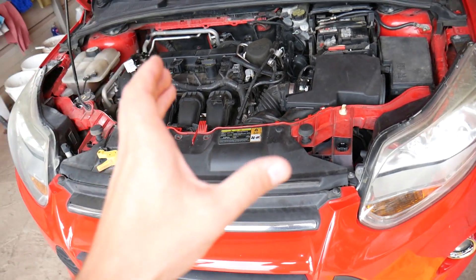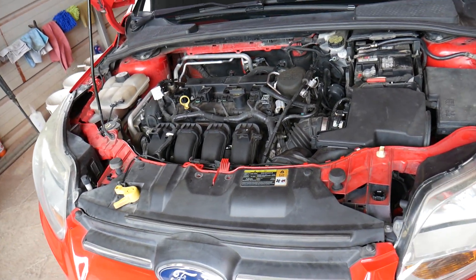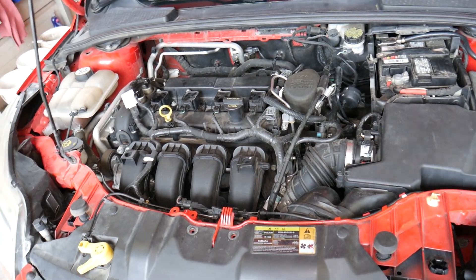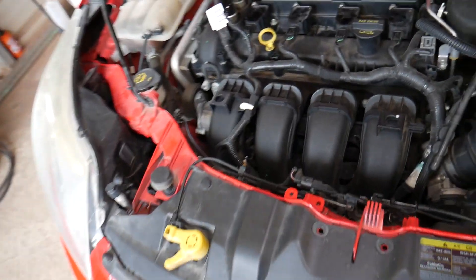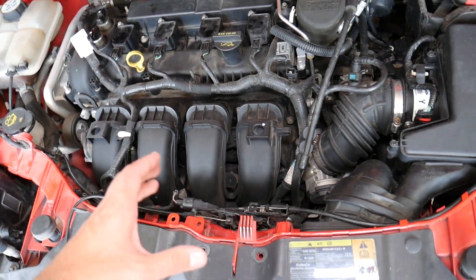This is the Ford Focus with the 2.0 engine, but it doesn't matter if you have a different engine — whether it's the 1.0 or the 1.6 in Europe, the procedure will be the same. Both codes P0126 and P0128 indicate that the thermostat is stuck open.